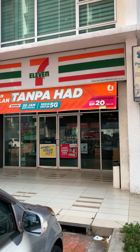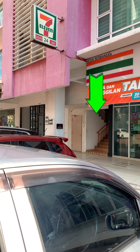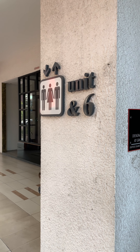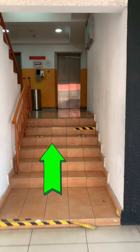You would also notice that the Capital 5 building with 7-Eleven is right next to the entrance to the office. From there, find units 5 and 6 and proceed to the lift.